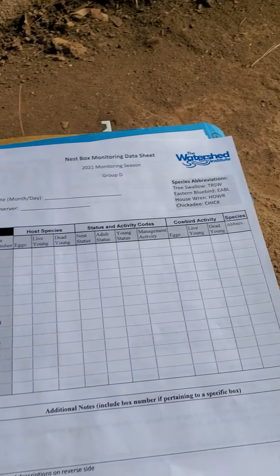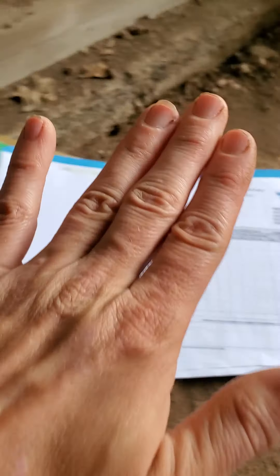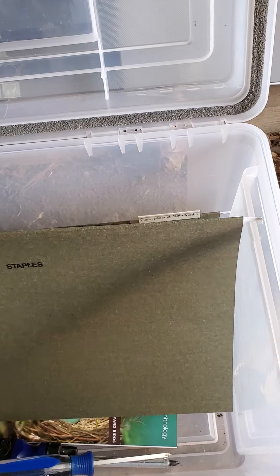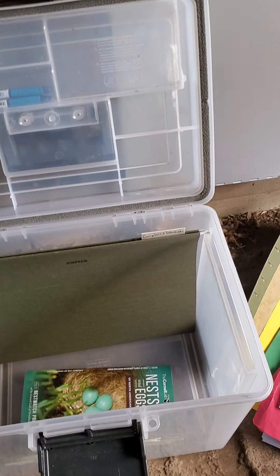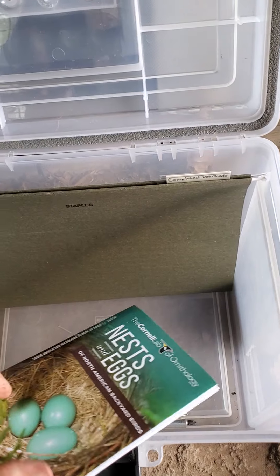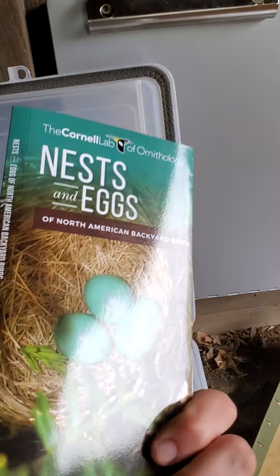When you are done filling out your data sheet during your visit, completed data sheets can go into the completed data sheet folder. I'll be collecting these throughout the season to keep updates on our data. Also, even though there are pictures on the back of the data sheets, I have a nests and eggs key that can be used as well.